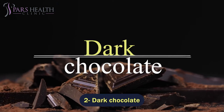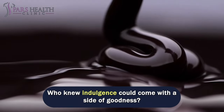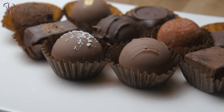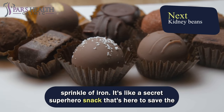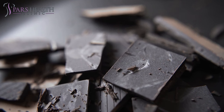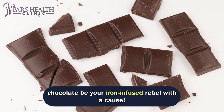Number 2 – Dark Chocolate. Dark chocolate is like the rebel of the Iron Rich gang. Who knew indulgence could come with a side of goodness? When you're sneaking a piece – or a bar, no judgement – of rich, dark chocolate, you're not just satisfying your sweet tooth, you're treating yourself to a sprinkle of iron. It's like a secret superhero snack that's here to save the day, one delicious bite at a time. Whether you're celebrating or just need a little pick-me-up, let dark chocolate be your iron-infused rebel with a cause.